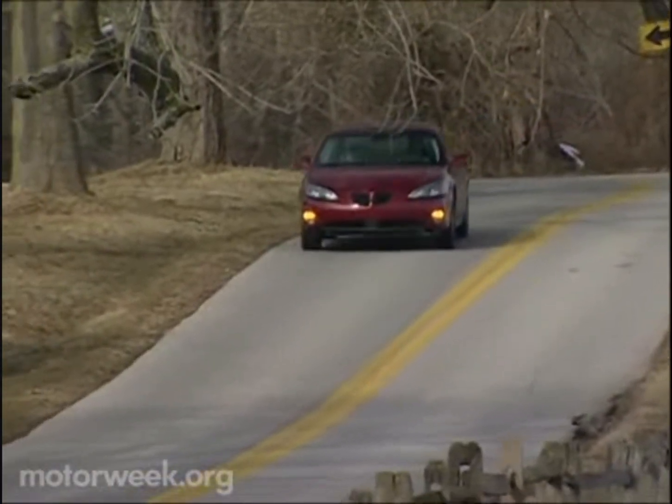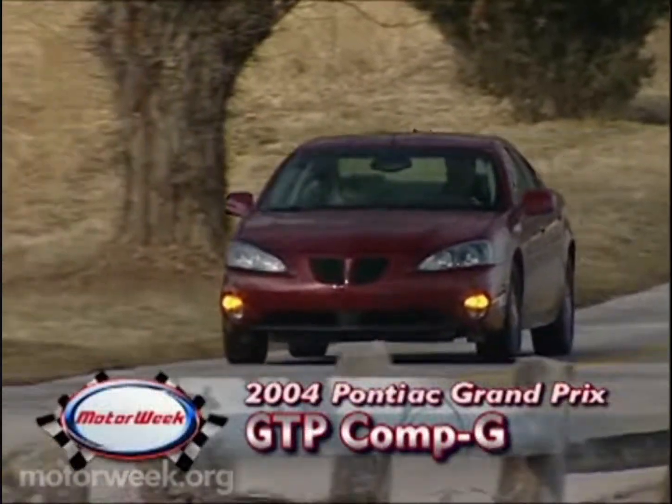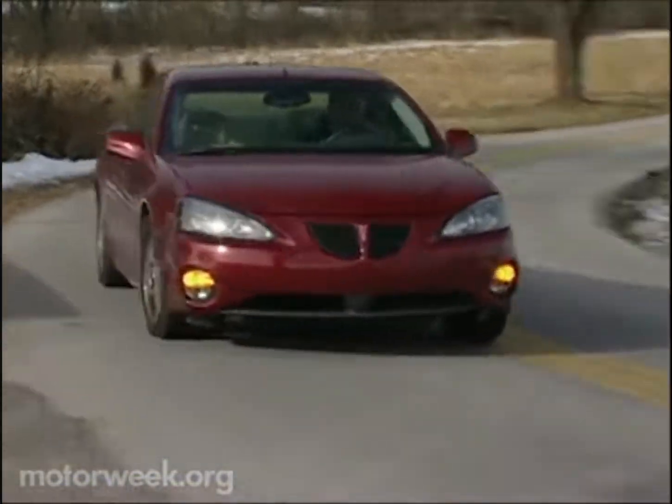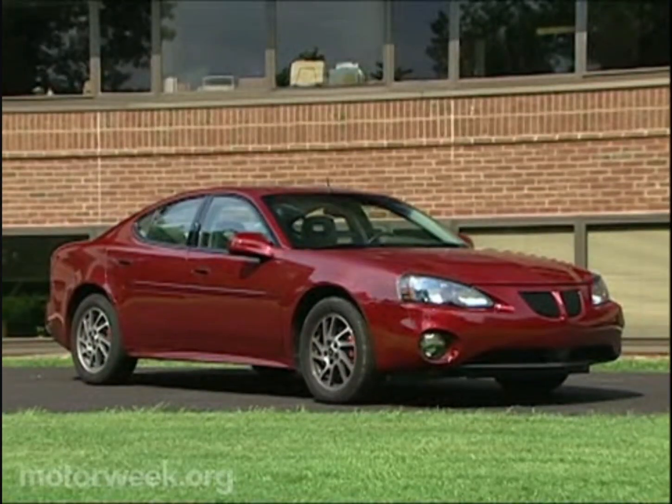The longer we drive a vehicle, the more we know about it. Our 2004 Pontiac Grand Prix GTP Comp G has been with us 15 months and 20,000 miles. In all that time, Pontiac's sportiest midsize four-door has really proved its worth.